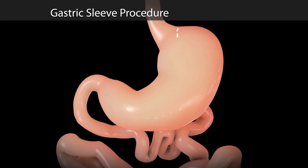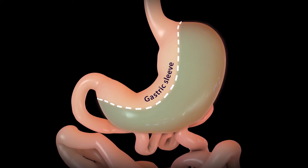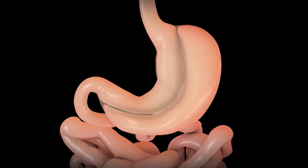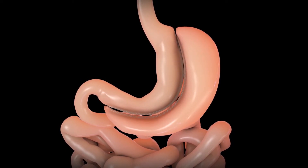In this procedure, most of your stomach will be removed, leaving a smaller sleeve-like tube about the size of a banana. To create the gastric sleeve, your surgeon will cut and staple your stomach at the same time. The part of your stomach separated from the gastric sleeve will be removed through one of the incisions.